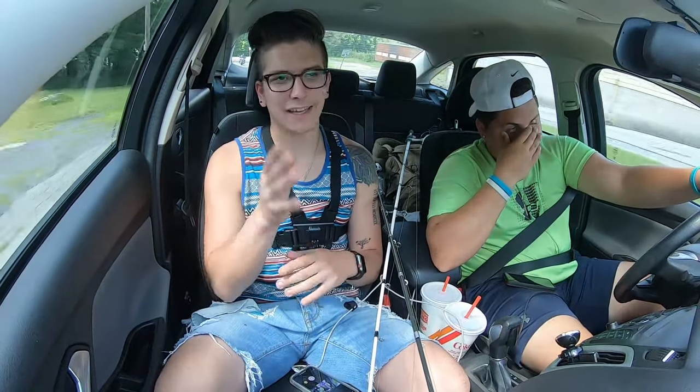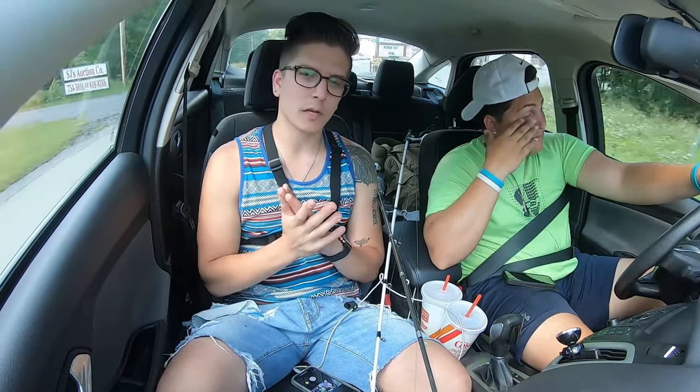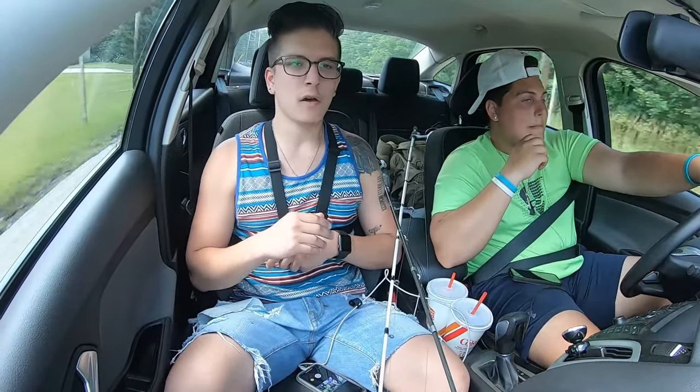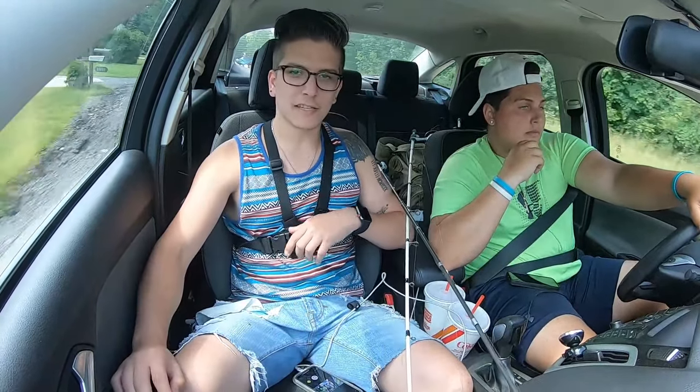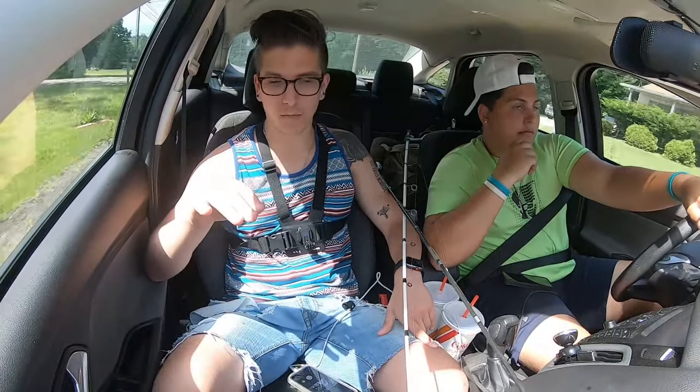Hey guys, back with another video. Today we are going to Indian Lake. It's about 45 minutes away from where we usually fish, but there are some big fish in here. So we're getting ready to head out there now. It's about 88 degrees here in PA, and it is a hot one. So obviously the fish are going to be down deep, so hopefully we'll be able to get some really nice fish today.